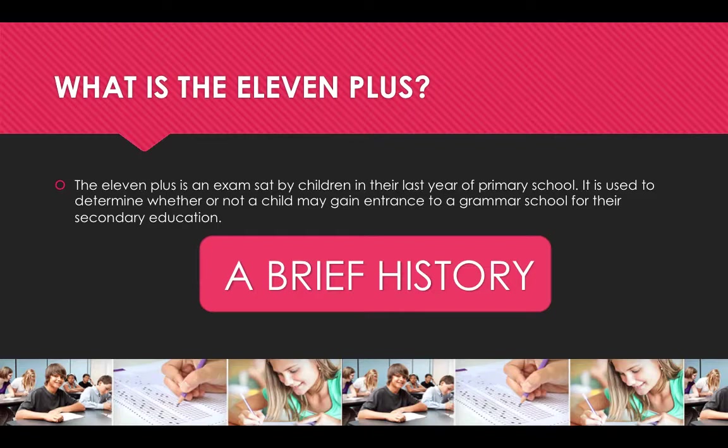The Butler Education Act of 1944 saw the introduction of the 11 plus examination. This act saw a reshuffle of the whole education system in the United Kingdom in post-war Britain. The aim was to make secondary education free for all and eliminate the existing inequalities.